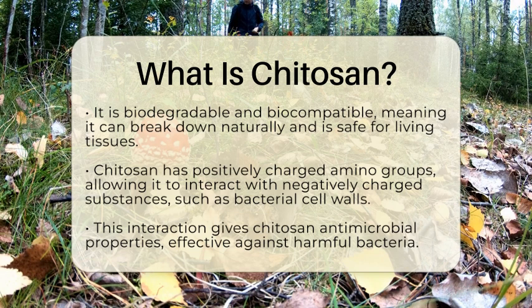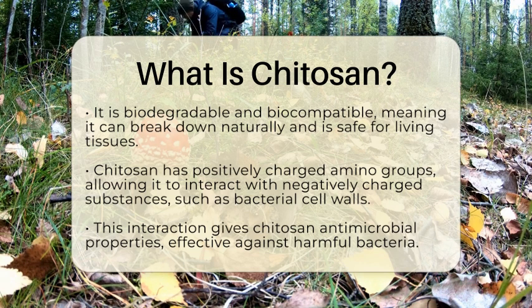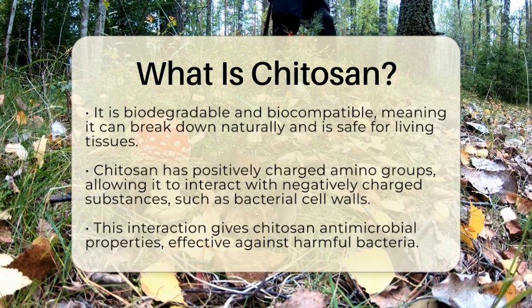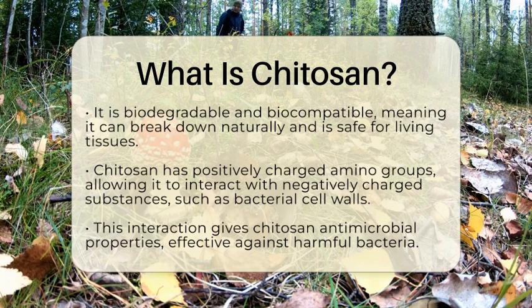One of the unique features of chitosan is its positively charged amino groups. This positive charge allows chitosan to interact with negatively charged substances, such as the cell walls of bacteria. This interaction gives chitosan its antimicrobial properties, making it effective against harmful bacteria.